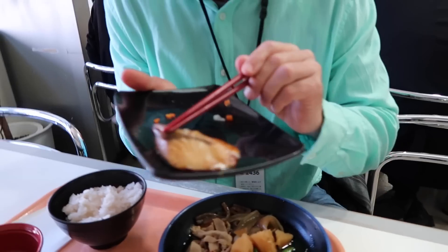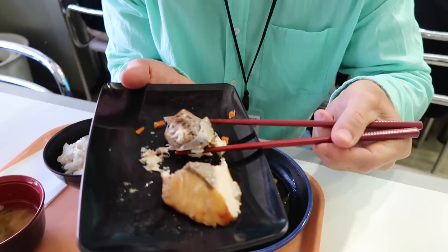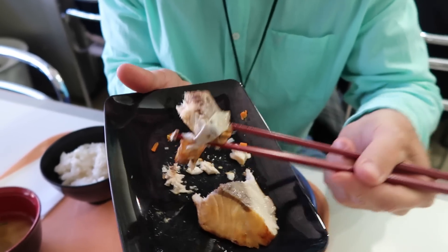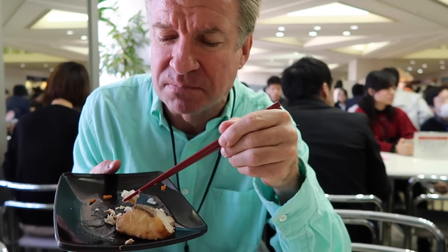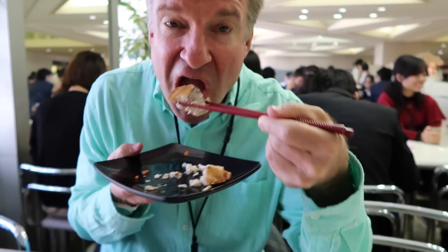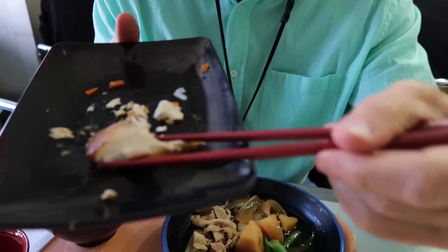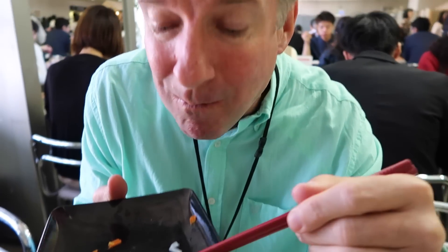Lots of condiments here — shiitani peppers, salt and pepper, shoyu, and sauce for the meat dishes. This fish looks good — cooked, tender. Going for it with the skin. No bones! It's got kind of a teriyaki flavor. Very nice fish, it's warm.